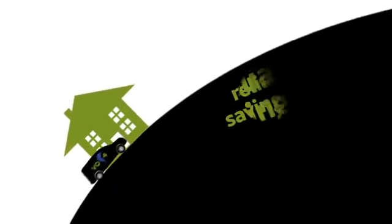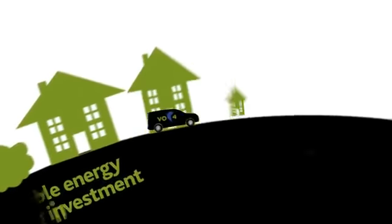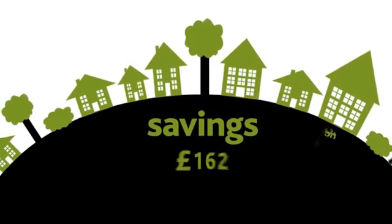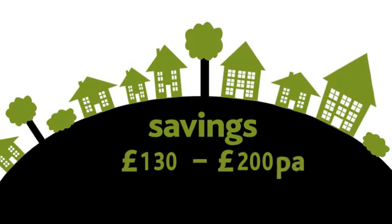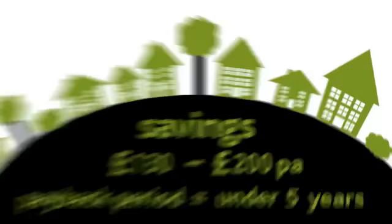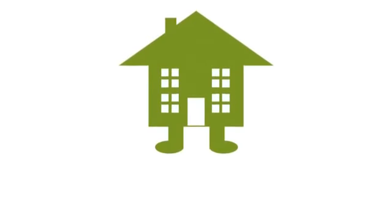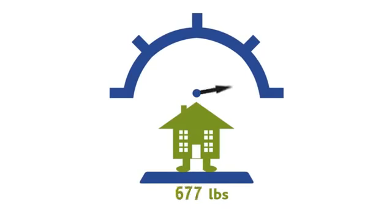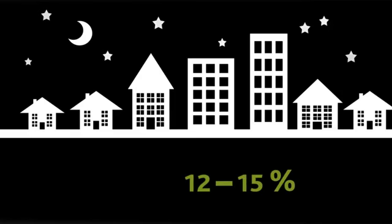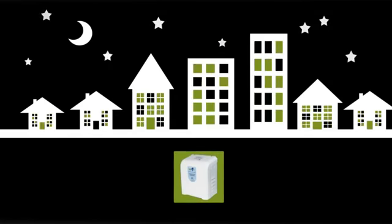VO for Home is a reliable energy-saving investment that will provide a permanent solution for your home, saving between £130 to £200 per year, delivering a payback period of under 5 years, and reducing your home's carbon footprint by as much as 500kg each year. An average home can expect to reduce energy consumption by 12% to 15% through the installation of a VO for Home unit.